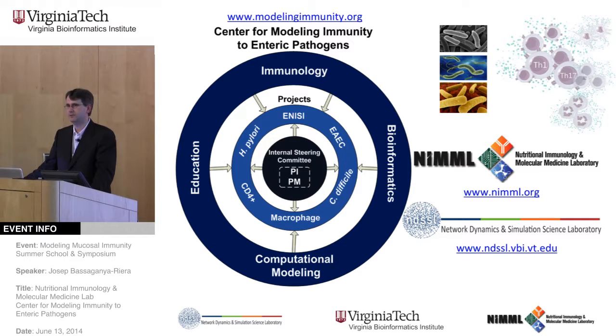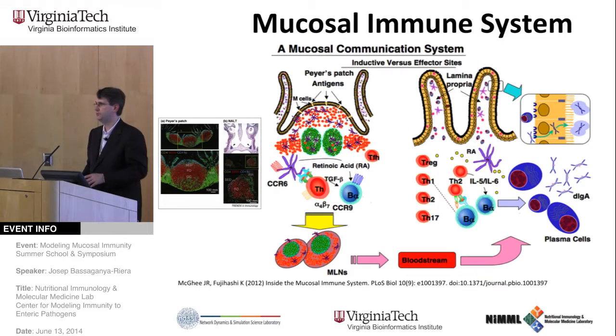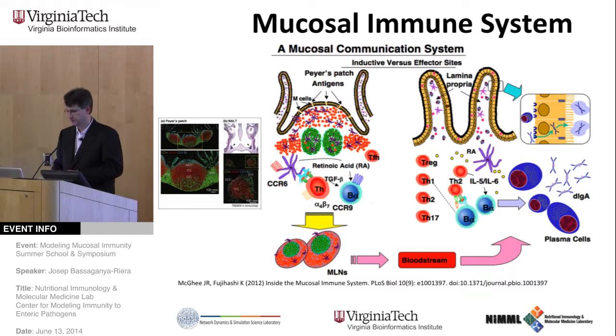MIP specifically integrates four major components: a computational modeling component, a bioinformatics component, an immunology experimentation component, and an education component. MIP is organized with these four pillars, which provide support for immunology research looking at the mechanisms of immunoregulation underlying immune responses to enteric pathogens. Our primary proof-of-concept pathogen is Helicobacter pylori. We also explore Clostridium difficile and enteroaggregative E. coli, combining computational and experimental approaches.